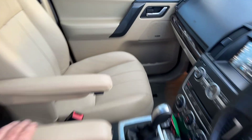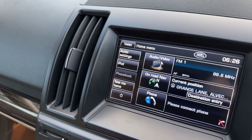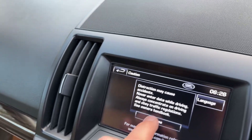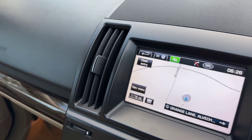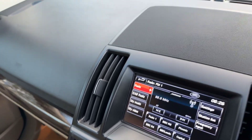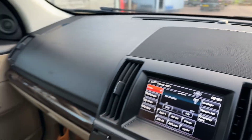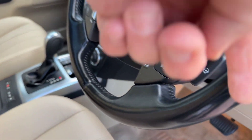I'll just show you the satellite navigation. It's got front and rear park sensors, obviously it's got bluetooth for your phone, DAB digital radio, and the button is there for the heated steering wheel.